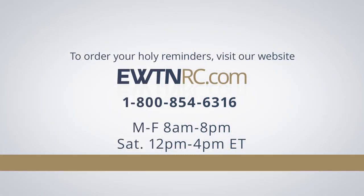To order your holy reminders, please visit EWTNRC.com. Our website is safe and secure. We accept Visa, MasterCard, Discover, and American Express. Or you can give us a call at 1-800-854-6316. Call center hours are Monday through Friday, 8 a.m. to 8 p.m. Eastern, and Saturday from 12 noon to 4 p.m. Eastern. I hope you experience the presence of God in your life and know that His Blessed Mother and all the saints and angels are cheering you on to heaven. Bye for now.